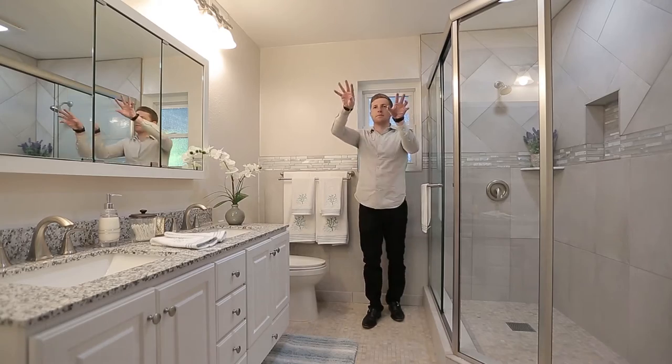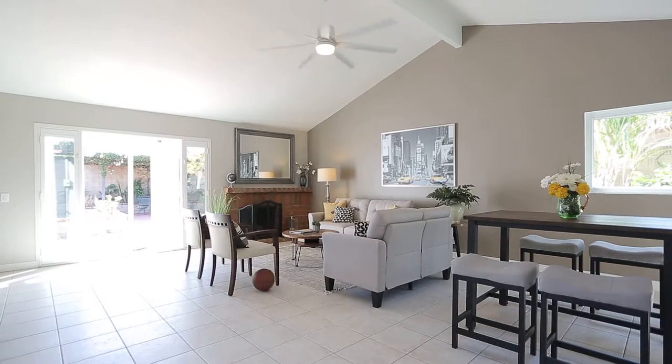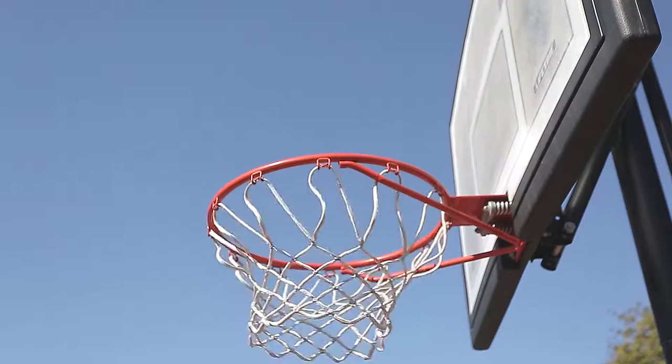I'm going to go from the completely remodeled master bath, through the master bedroom, and under the tall vaulted ceiling. Check this one out.